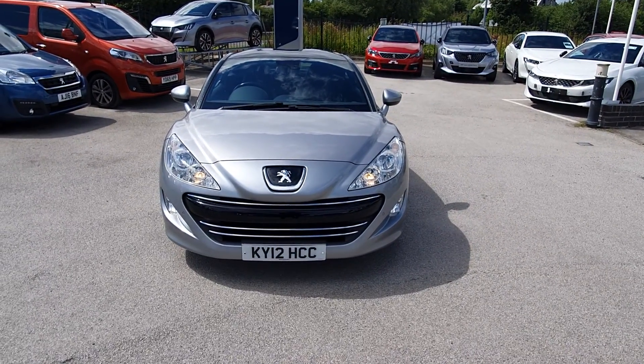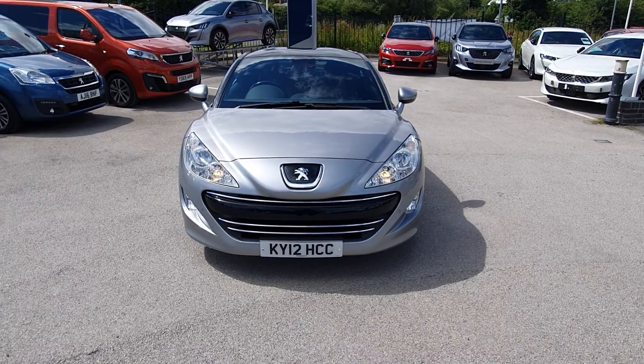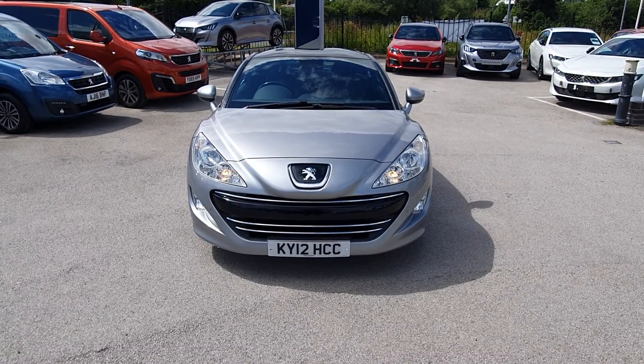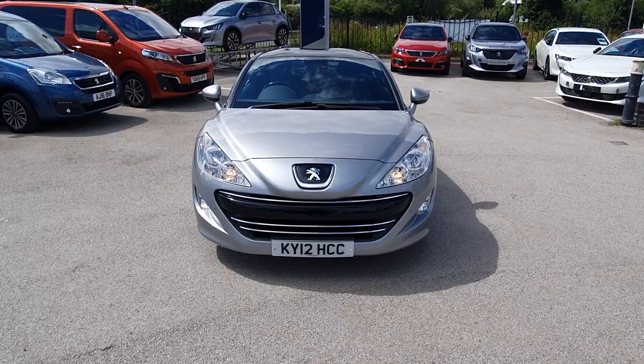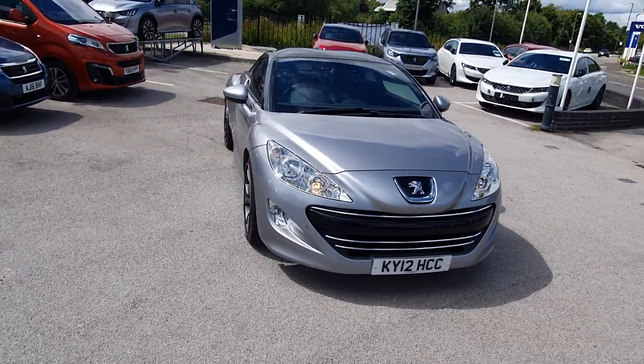Hi, my name is Libby and I'm from Stoneacre Peugeot in Chesterfield. Today I'm going to show you a Peugeot RCZ GT spec coupe. It's a fantastic little sports car and it's a really good spec with the GT.